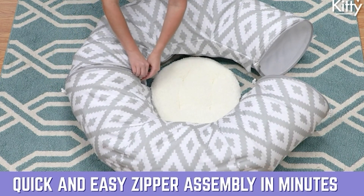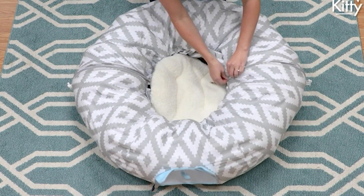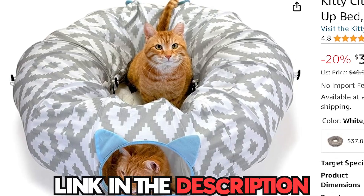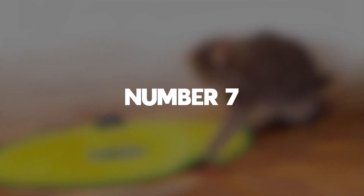And the fun doesn't stop there — the Central Hub is easily customizable, allowing you to add or remove attachments to cater to your cat's ever-changing interests. You can get this from Amazon for only $30 to $99.00.